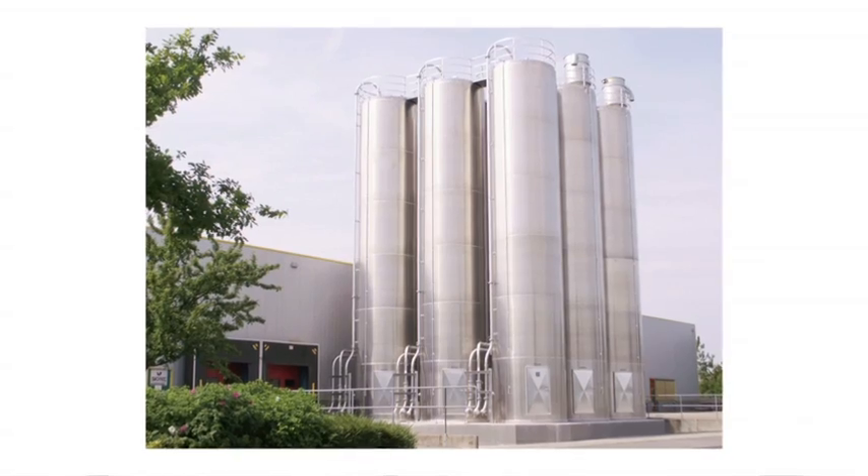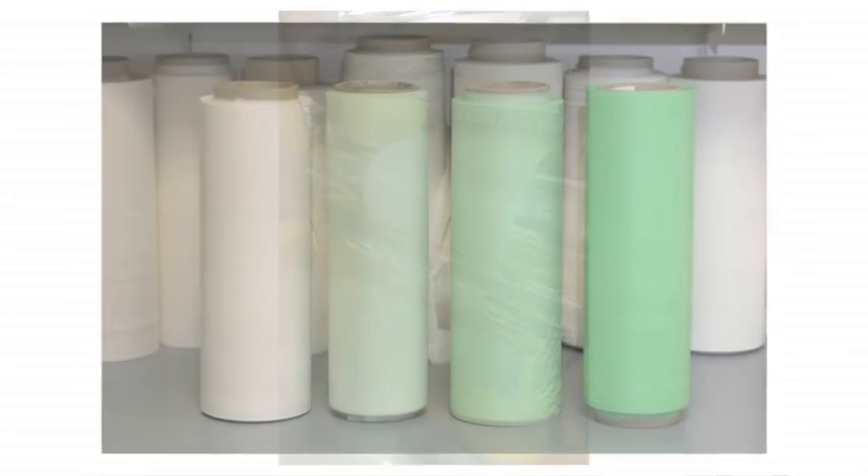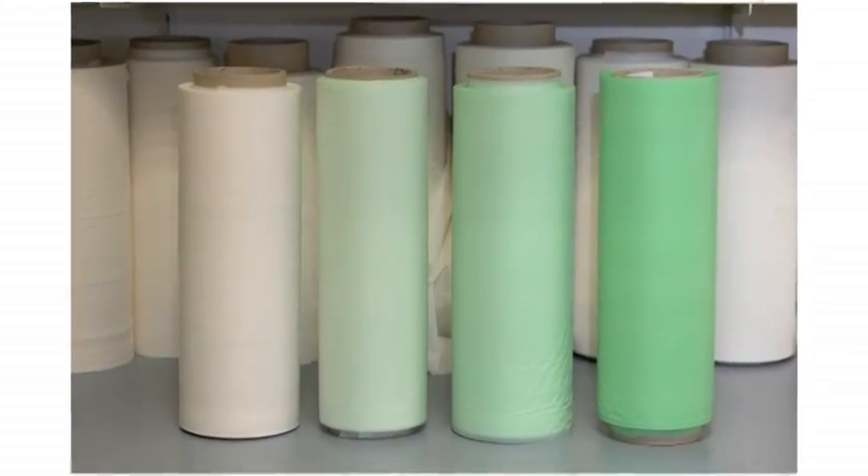Biome Bioplastics is dedicated to developing, optimizing and supporting the innovation of new bioplastics using pioneering technology to develop and deliver more resilient and sustainable raw materials.